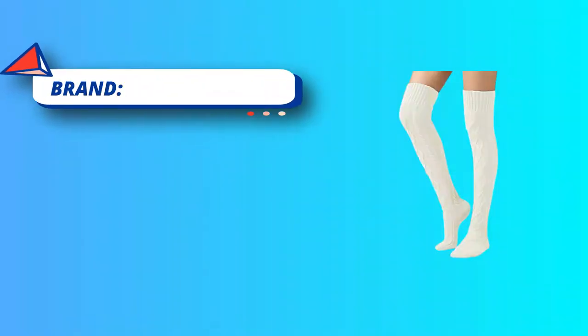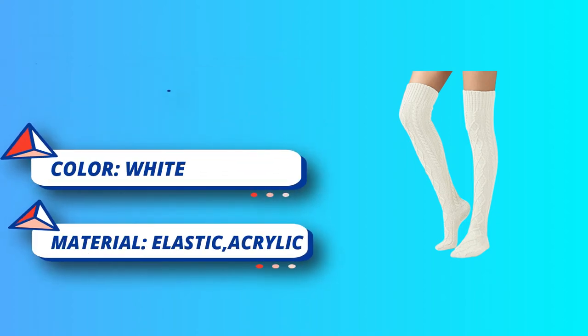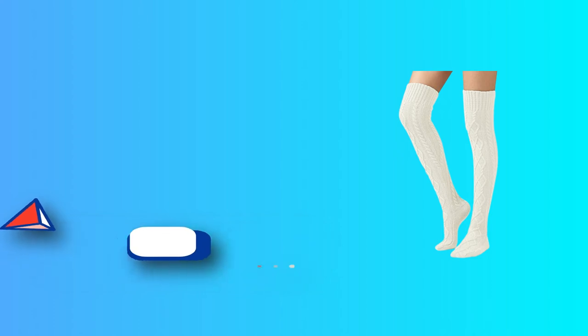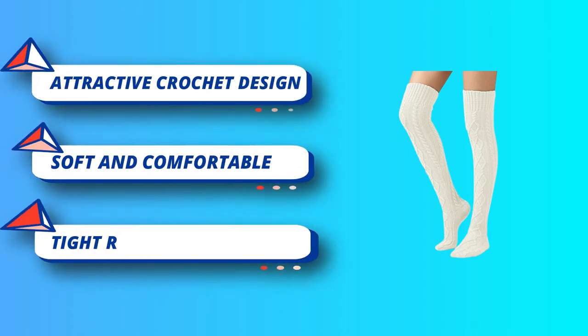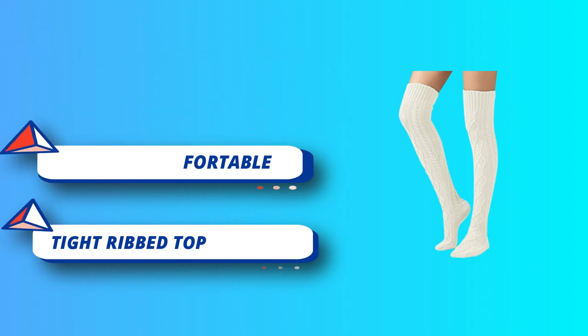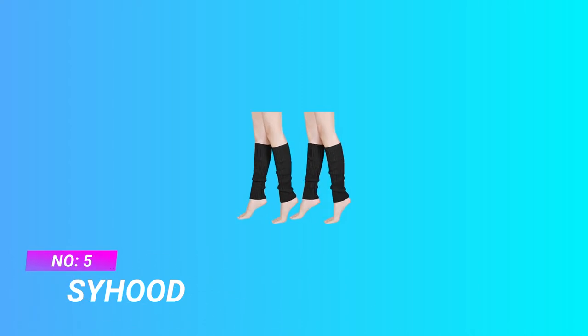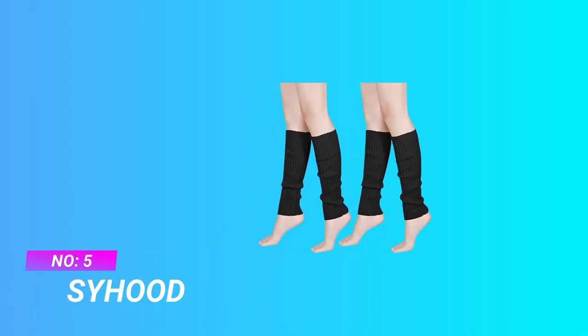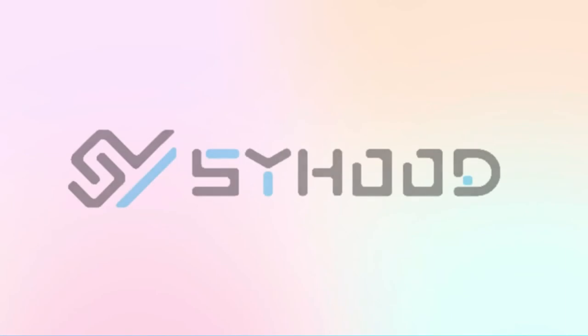High elastic, multi-colors available, making the socks fashionable and cute. The tight rib top means they don't easily slip down when walking. Super soft and comfortable — a wonderful warm gift for lovers, wife, daughter, girlfriends, or female friends. For current price, please check the links in the description box.